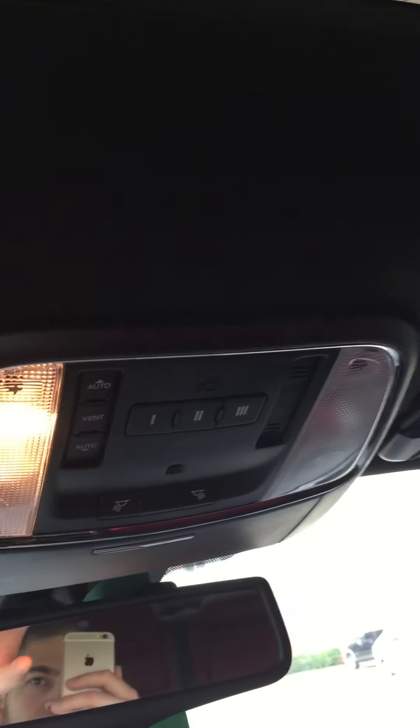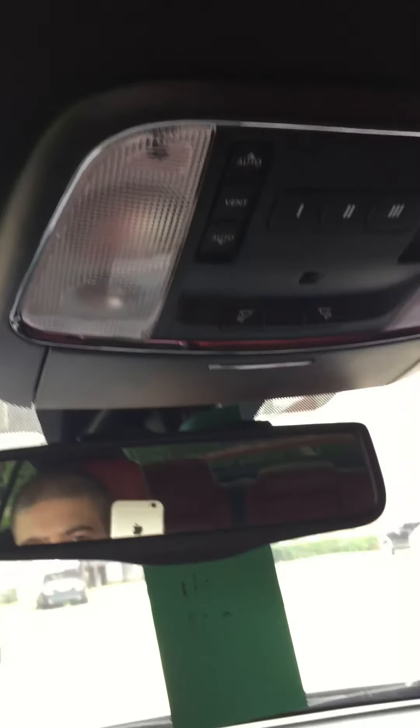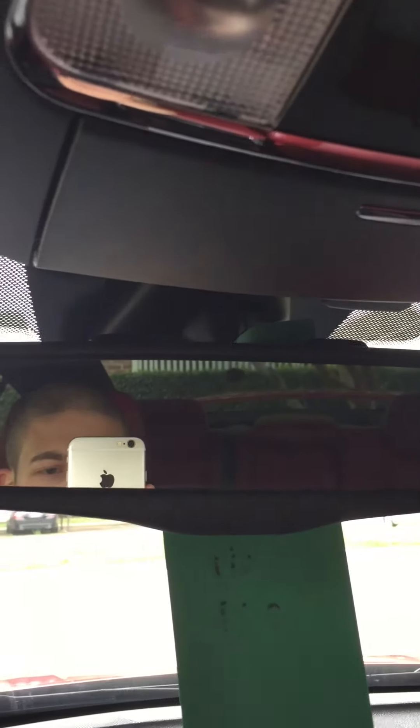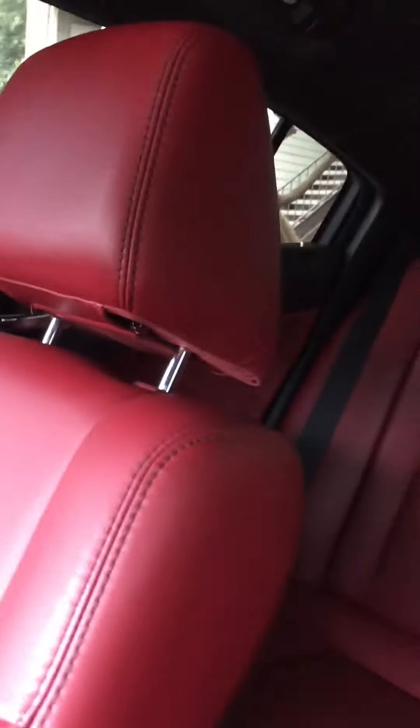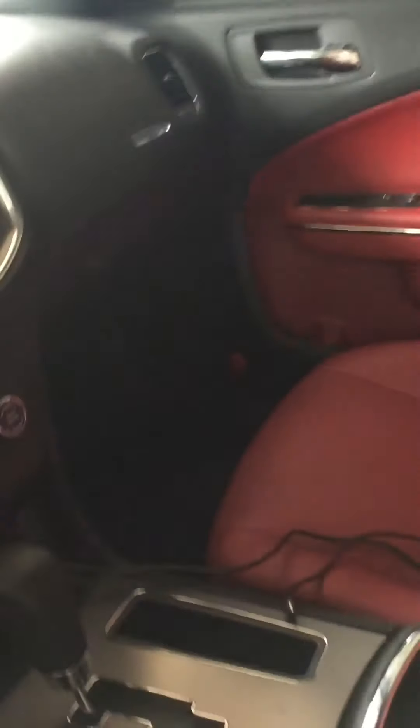The interior lights are still the basic stock lights — I'll be changing those out in the near future for LEDs to give it more of a custom look. Got the basic rearview mirror like any car. It's a really nice interior with the red stitching and the seats snug up pretty good to your body.